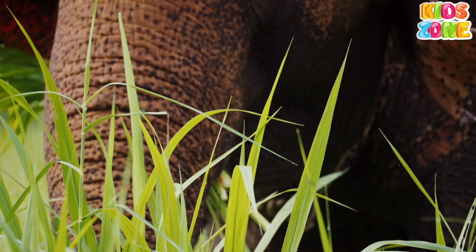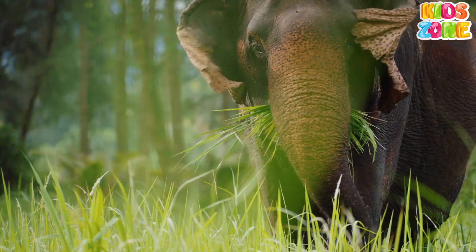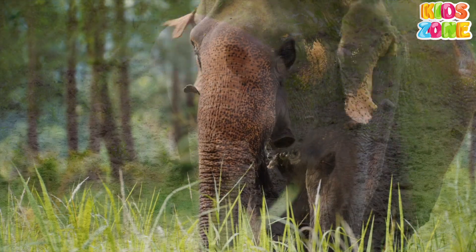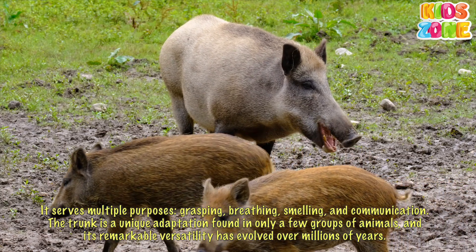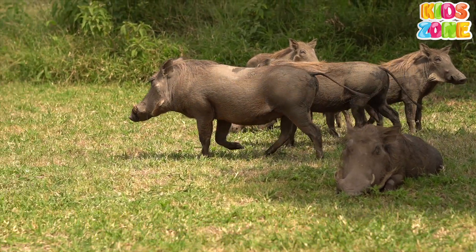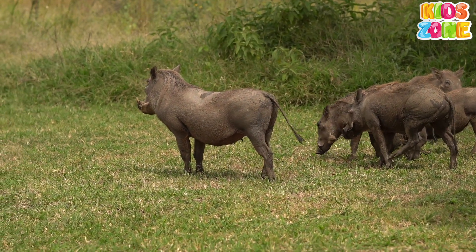What is a trunk? A trunk is an elongated, flexible, and muscular extension of the nose and upper lip found in certain mammals. It serves multiple purposes: grasping, breathing, smelling, and communication. The trunk is a unique adaptation found in only a few groups of animals, and its remarkable versatility has evolved over millions of years.